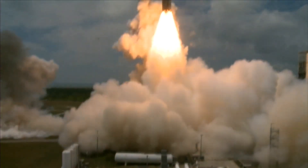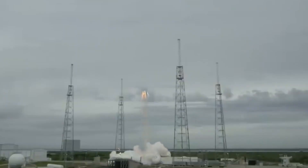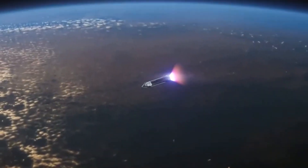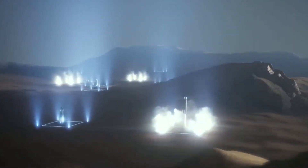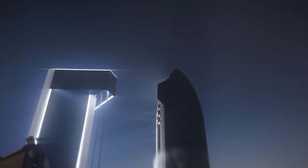The landing system has been designed to be highly precise and autonomous, reducing the need for human intervention and increasing the safety of the mission. With the development of the Starship, SpaceX has opened up a new world of possibilities for space travel. The Starship has the potential to make deep space missions more accessible and affordable, paving the way for the colonization of other planets. With its powerful engines, efficient fuel system, and revolutionary landing system, the Starship is set to revolutionize the way we explore the final frontier.